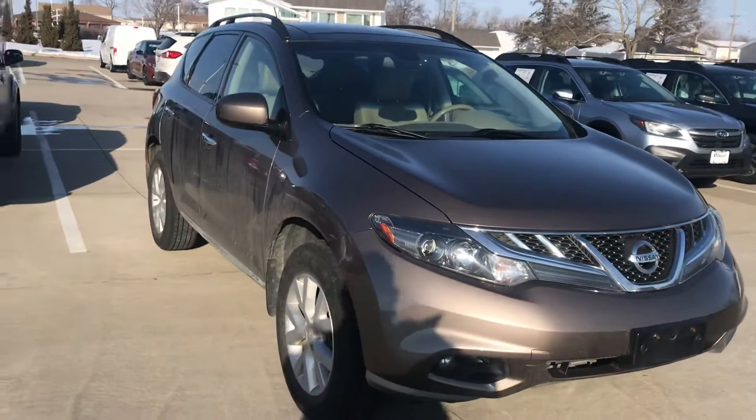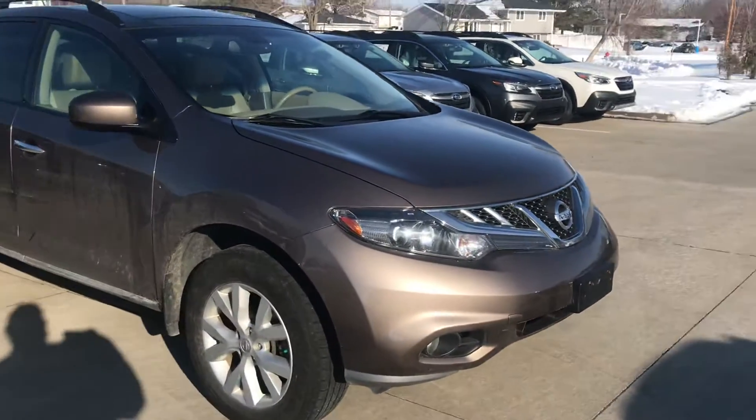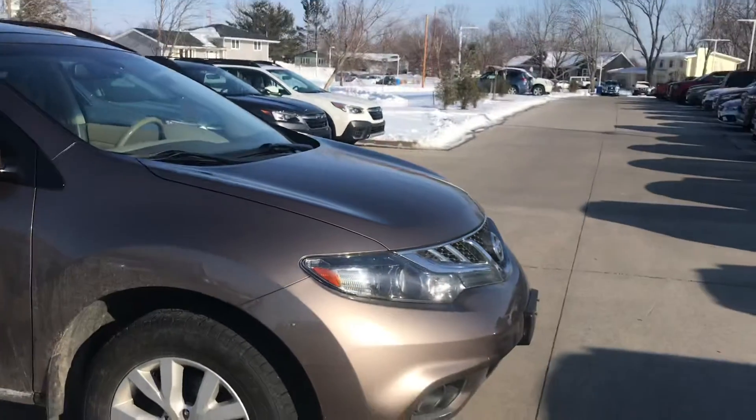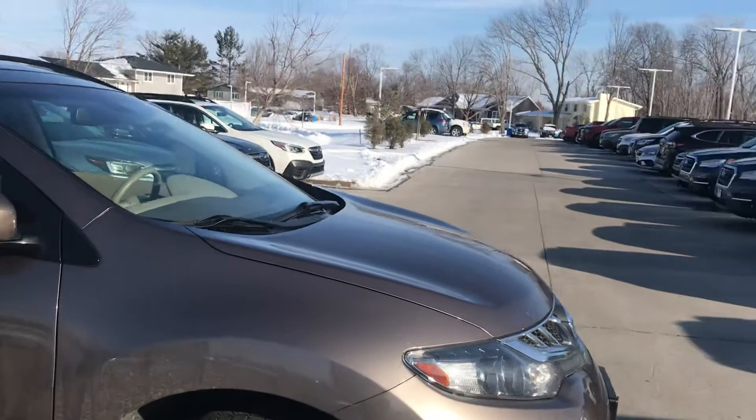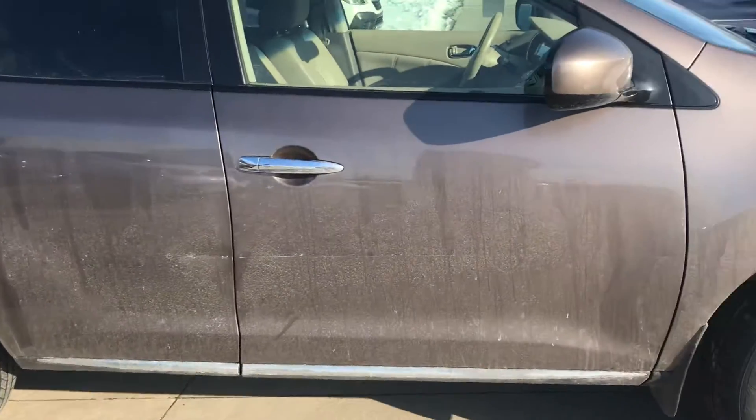This guy took exceptional care of this vehicle — loved it, pride and joy. This one actually has a white exterior as well. It has the fog lights as well as the halogen headlights, and disc brakes all the way around.